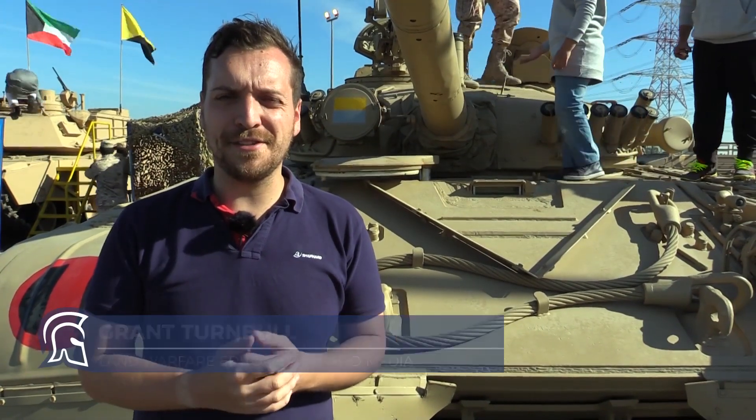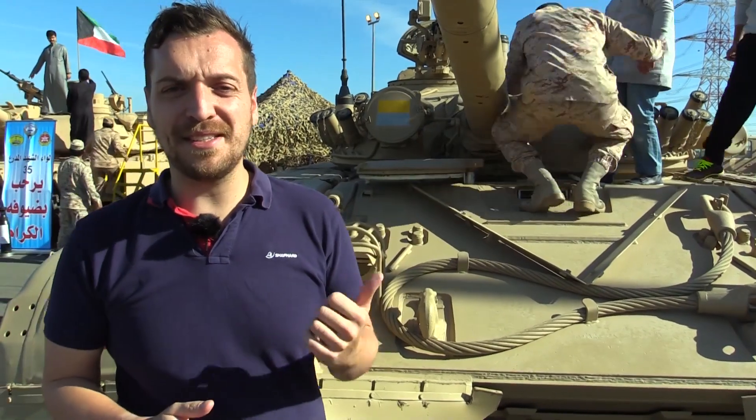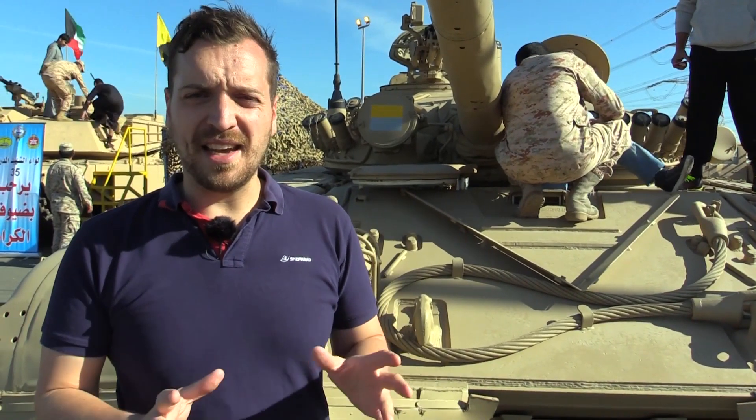Gulf Defence and Aerospace has given us quite a unique insight into some of Kuwait Army's vehicles. This one behind me is another one of them — the M84. It's actually a T-72, a Russian T-72 built in Yugoslavia and exported to Kuwait in the 1980s.